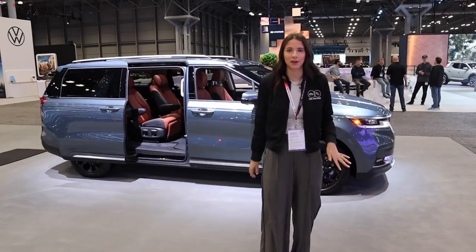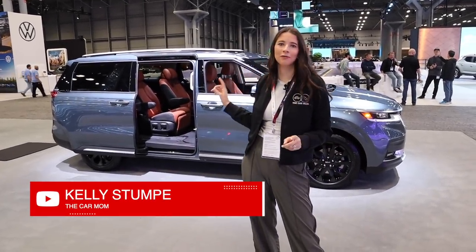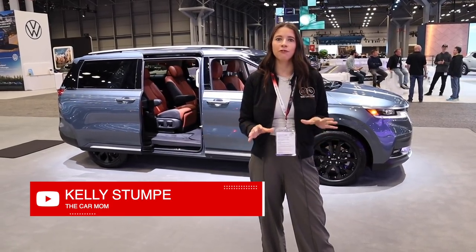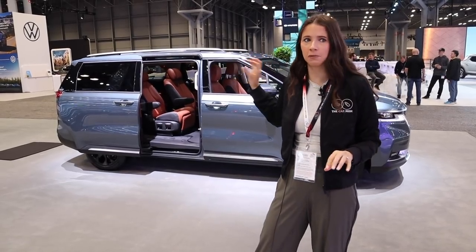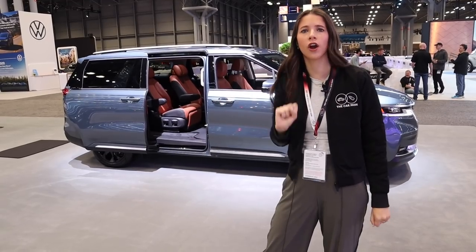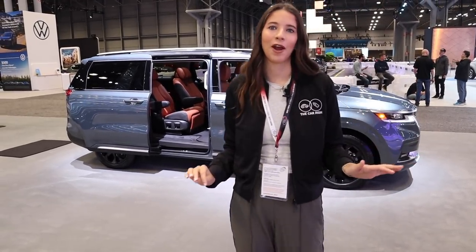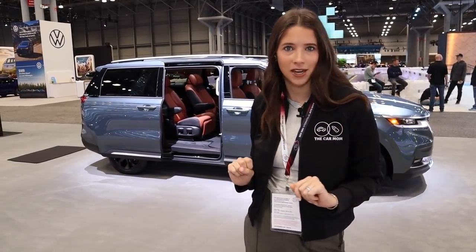Hey guys, it's Kelly and welcome back to my channel. We are still at the 2022 New York Auto Show and behind me we have a Kia Carnival Prestige. I've done a Kia Carnival tour before but not this trim level, so I want to dive into this very expensive trim and see what exactly is happening with the dentist chairs that are the back seat. I'm Kelly and I'm the Car Mom. I review cars for moms and families. I'm a mom of two and a certified child passenger safety tech. Let's get started on the Kia Carnival Prestige minivan.